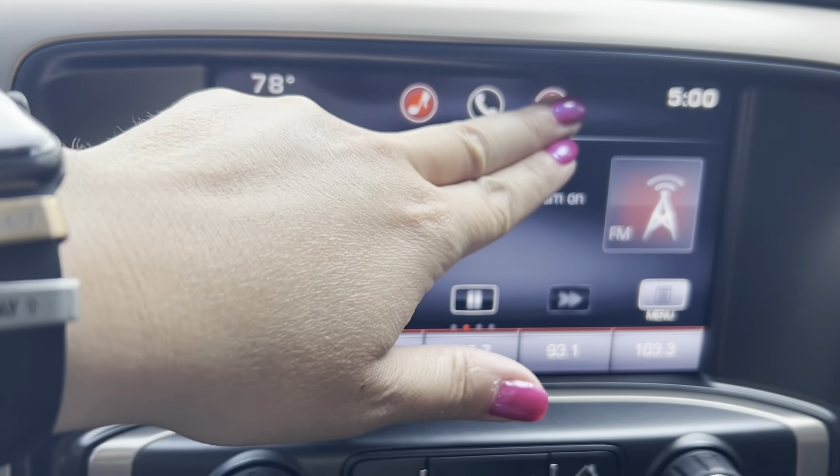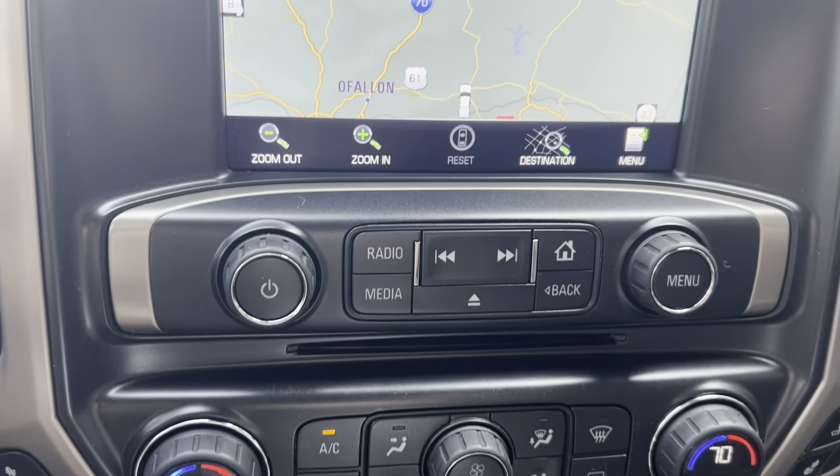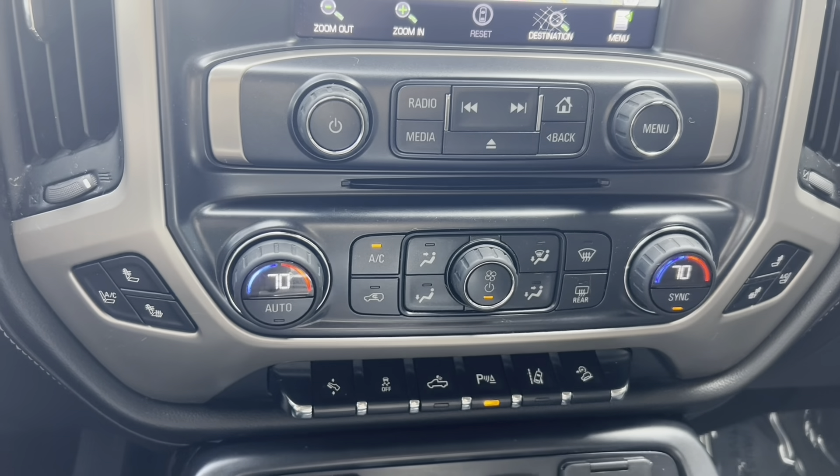The backup camera is in there, and it's pumping out 'This Is Our God' by Phil Wickham on Joy FM. Built-in navigation on that large screen as well.